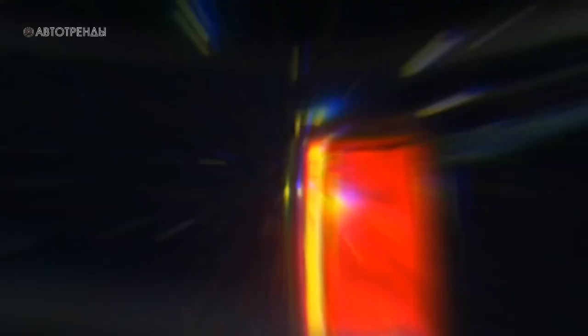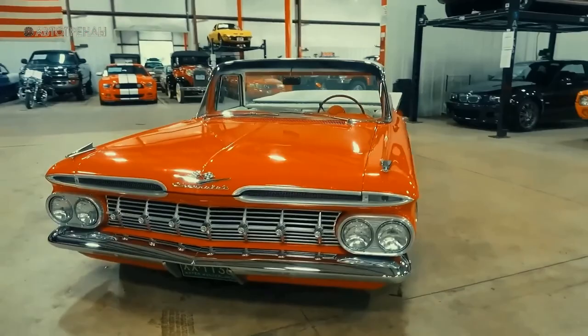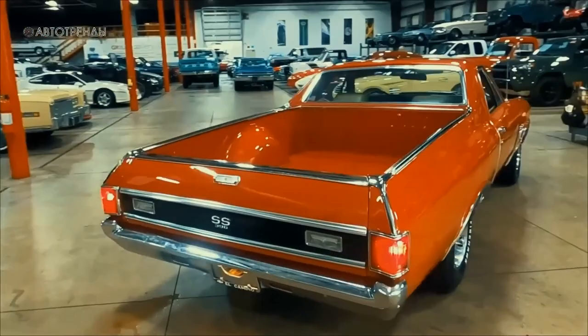In 1995, General Motors tried to revive the El Camino by presenting a concept of the same name, which was based on the architecture of the Caprice station wagon and incorporated some design elements from the Impala SS. However, the pickup never made it into production. Nowadays, the most valuable El Camino models are the first-generation ones from 1959 to 1960, with an average auction value of $58,000. The third-generation models, produced between 1968 and 1972, are generally much more affordable at an average price of $34,000. However, some of these vehicles in perfect exhibition condition can sometimes be sold at auction for $100,000 or even $200,000.